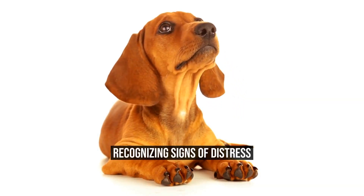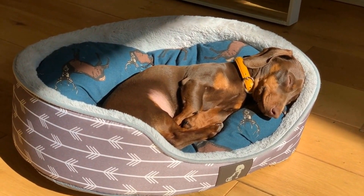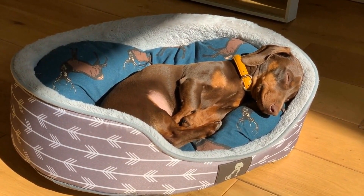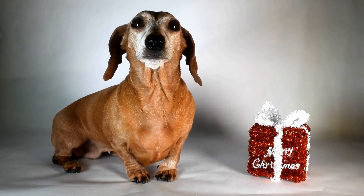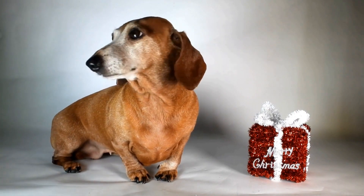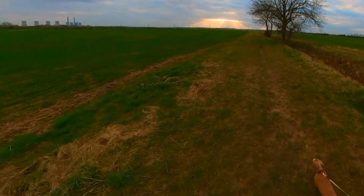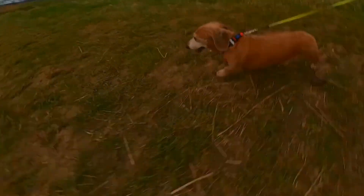Recognizing Signs of Distress. The first step in emergency care is recognizing signs of distress in your Dachshund. Dachshunds are prone to specific health problems such as back injuries, disc disease, and obesity-related issues. Therefore, it is crucial to be familiar with your Dachshund's usual behaviors and habits.